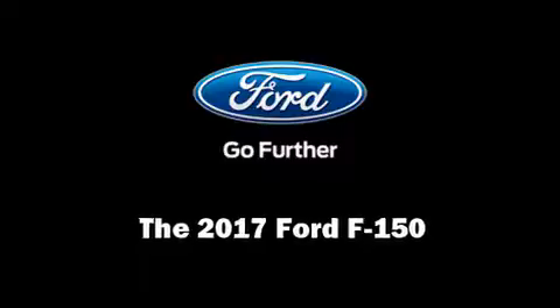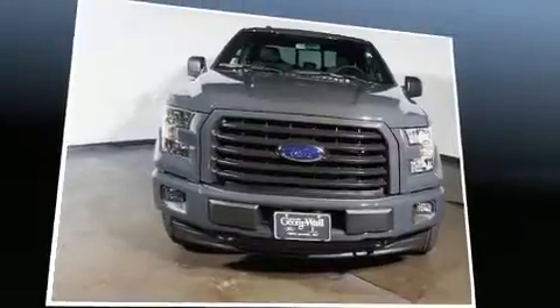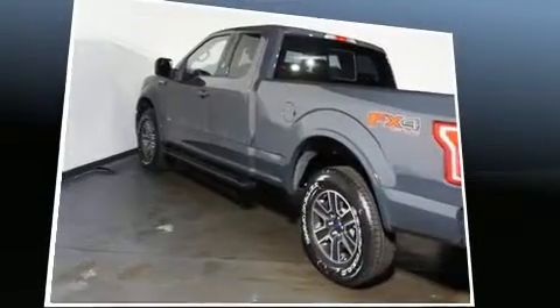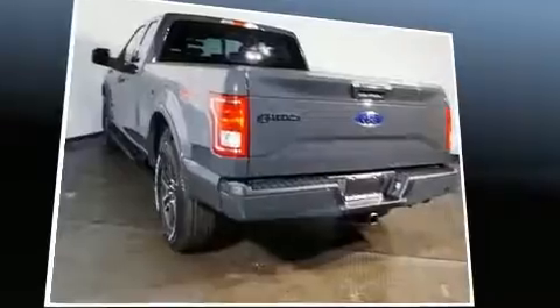Experience driving perfection in the 2017 Ford F-150. Smooth gear shifts are achieved thanks to the refined six-cylinder engine, and for added security, dynamic stability control supplements the drivetrain. Four-wheel drive allows you to go places you've only imagined.